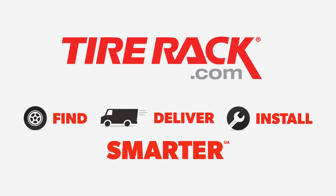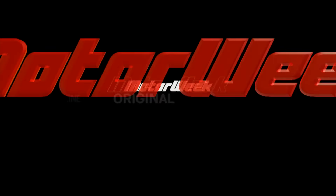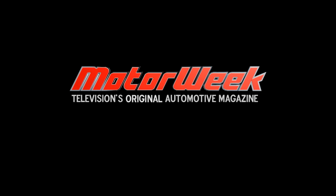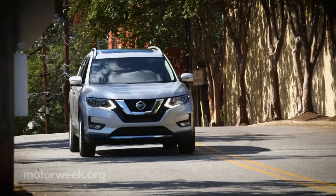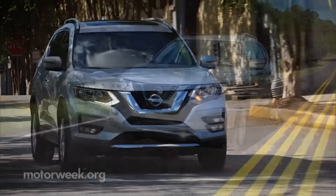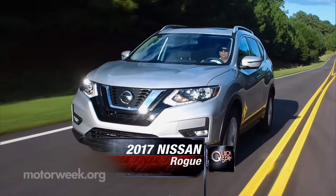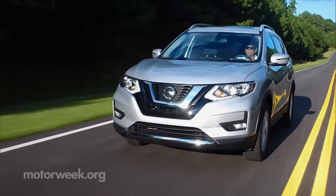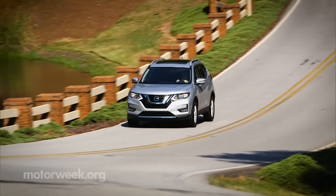Motor Week is made possible by Tire Rack. Want something a bit squarer than a small sedan? How about a small utility? Nissan has high hopes for its 2017 Rogue. The company expects it will be their top seller here next year, going more than a bit upmarket and dramatic for this mid-cycle refresh.